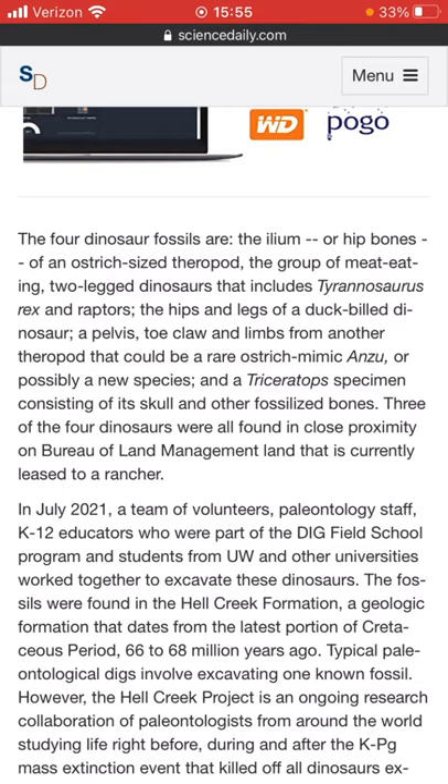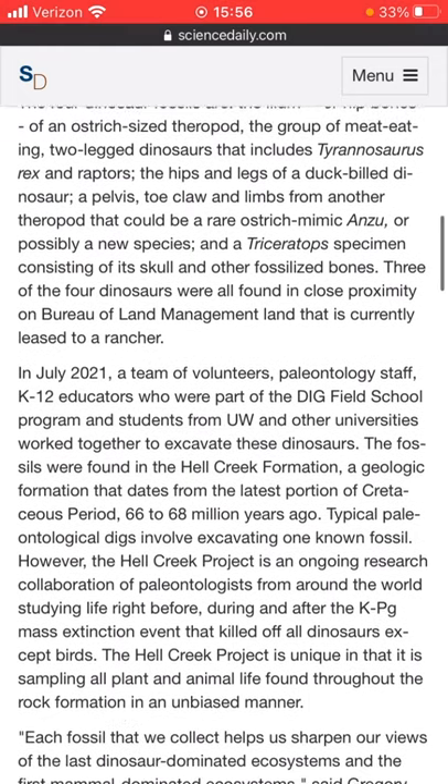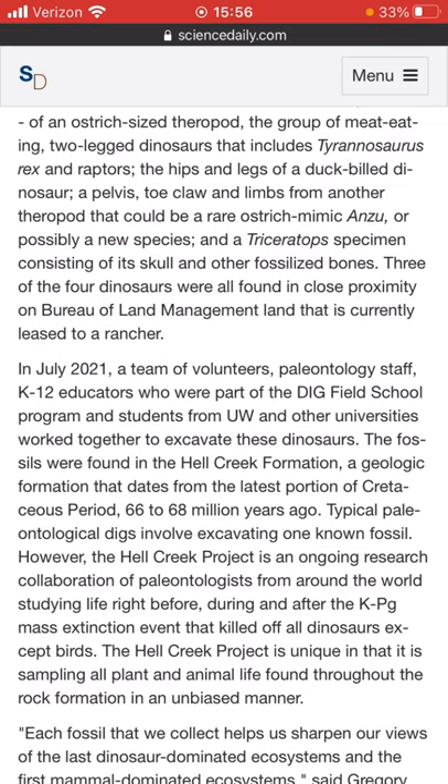Three of the four dinosaurs were all found in close proximity on the bureau of land management land currently leased to a rancher. In July of 2021, a team of volunteers and paleontology staff, K-12 educators who were part of the Dig Field School Program, and students from UW and other universities worked together to excavate these dinosaurs. The fossils were found in Hell Creek Formation, a geologic formation that dates from the latest portion of the Cretaceous period, 66 to 68 million years ago.